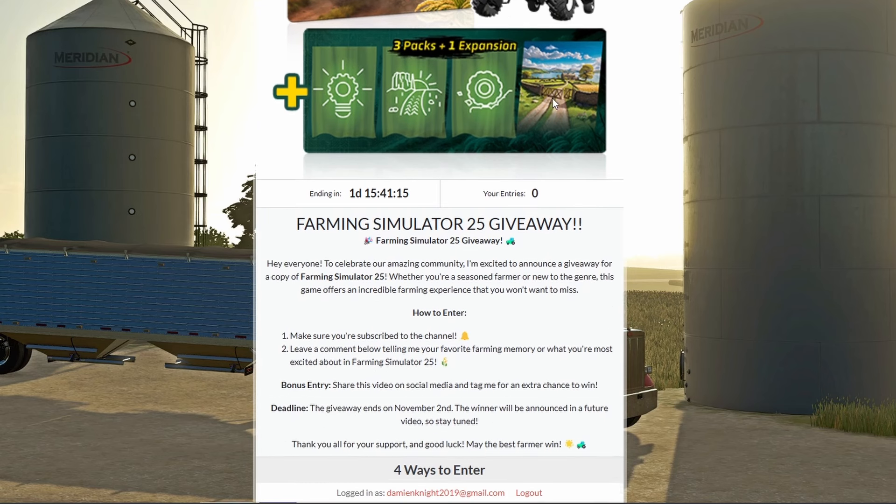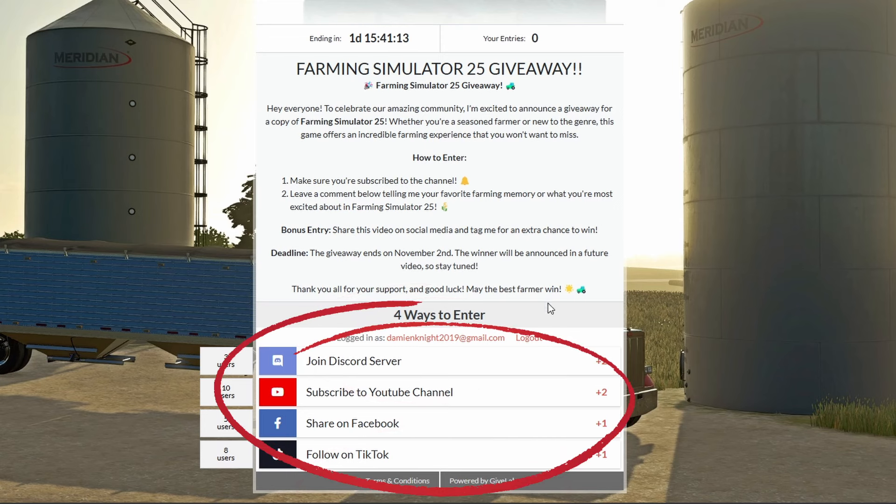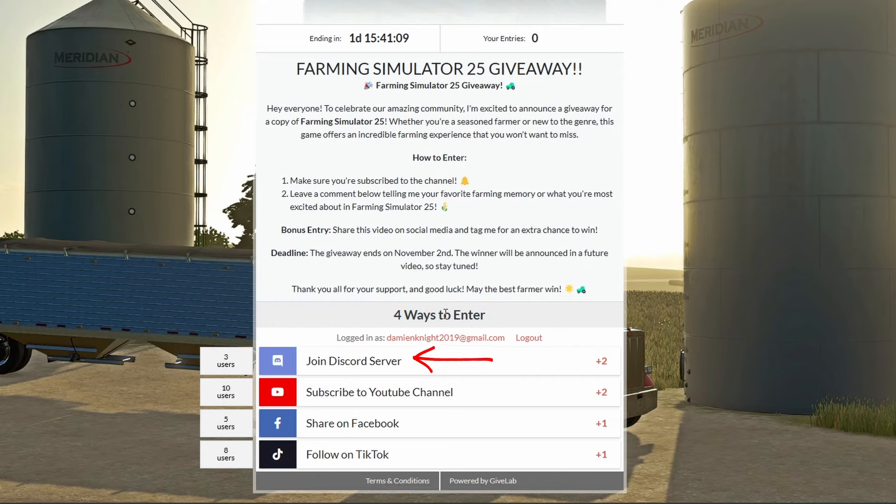Once you're on the giveaway page, you'll see four simple ways to enter. Make sure you guys fill out your details completely — this helps me contact you if you win. There are four ways to enter: joining the Discord server gives you plus two entries, subscribing to the YouTube channel gives you plus two entries, sharing on Facebook with friends and family gives you plus one entry, and following us on TikTok gives you plus one entry as well.